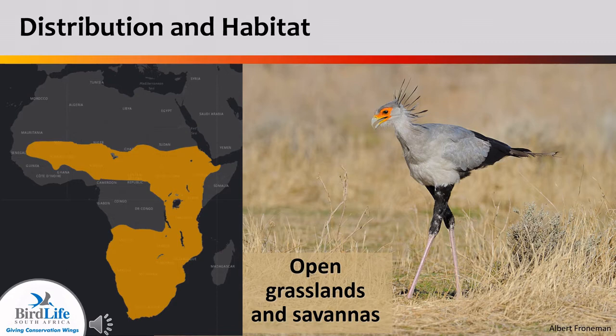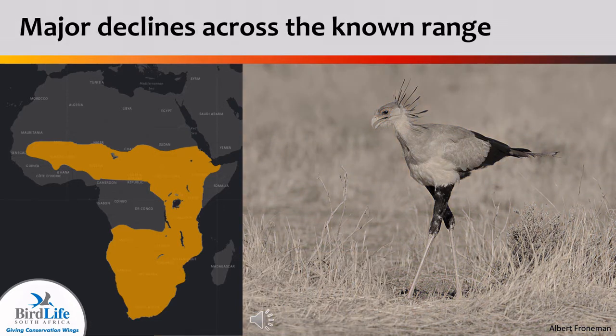Secretary birds are uniquely African and found in the open grasslands and savannas of sub-Saharan Africa. Unfortunately, the last three decades have not been kind to the secretary bird. We have seen local extinction in much of West Africa, with up to 94% declines in the last three decades in East Africa.